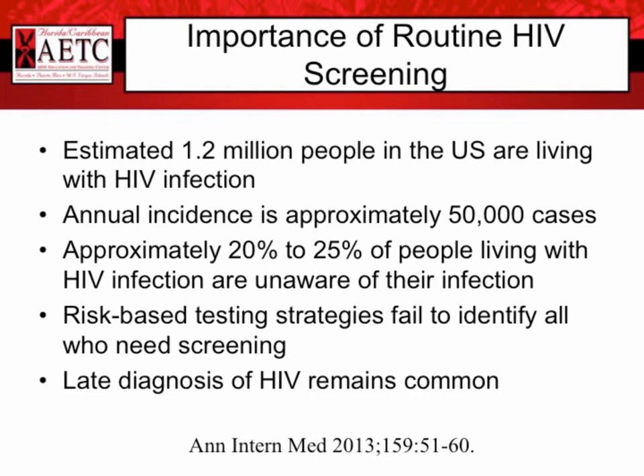Routine HIV screening is really important. It's estimated that 1.2 million people in the United States are living with HIV infection. The annual incidence is approximately 50,000 cases per year, so we know that there are lots of people that are undiagnosed and people that are newly infected that we might be missing if we're not doing routine screening. Approximately 20 to 25% of people living with HIV infection are unaware of their infection. In the past, risk-based testing strategies have failed to identify all of those who need screening, resulting in late diagnosis when people may already have complications including opportunistic infections and cancers.